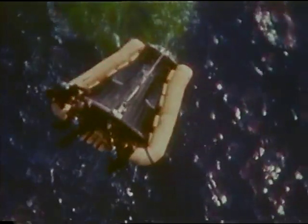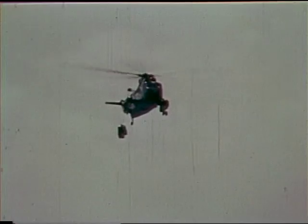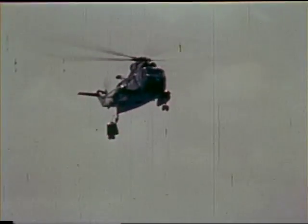Meanwhile, other helicopters search the surrounding area for the rendezvous and reentry module. This section, lined with buoyant material, was recovered about a half mile from the spacecraft — an extra bonus in the Gemini 2 success story.